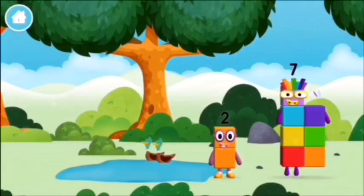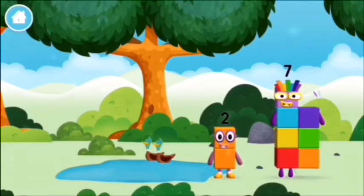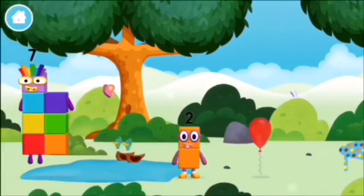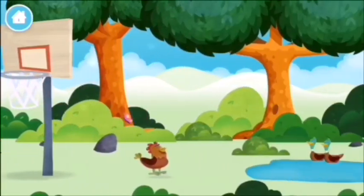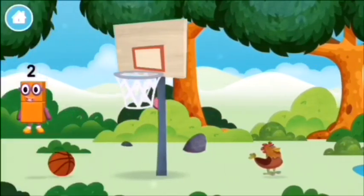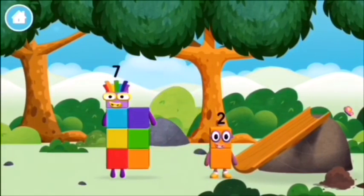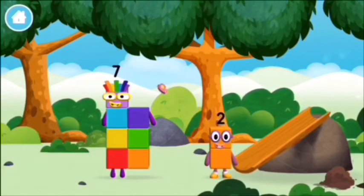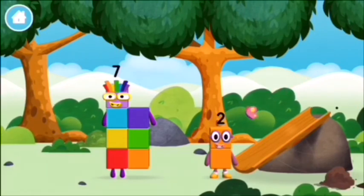The number block was hiding behind a tree. I am one, two. Two blocks! I love things there are two of! I am two, how do you do?